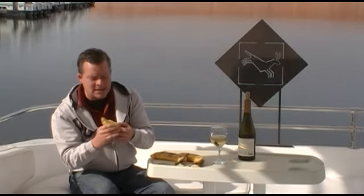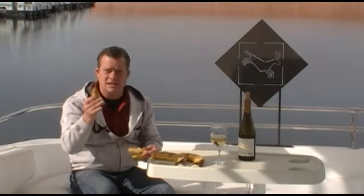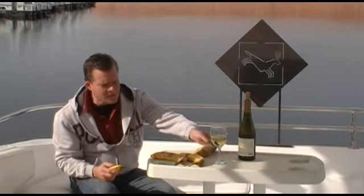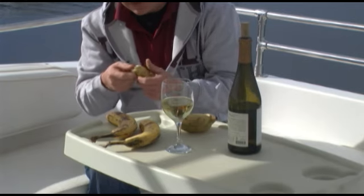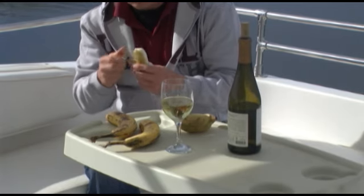These bananas are kind of cute — I like the size of them, number one. They have basically the same nutritional value ounce for ounce as a regular banana, but the flavor profile is completely different. I'm going to open this one up.